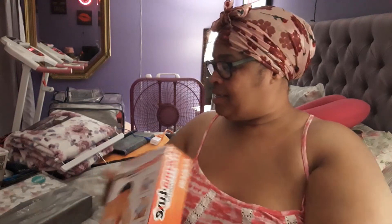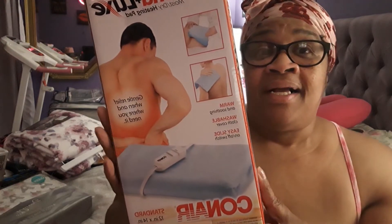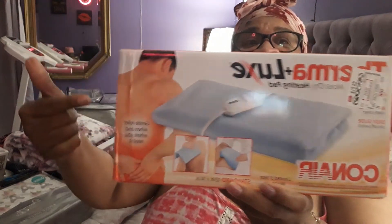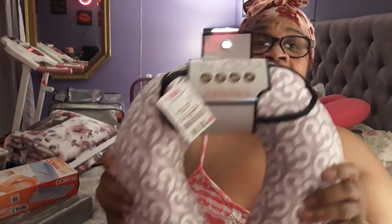I bought me a heating pad — I needed another one. I got two of them now, but I needed another one. It can help my back. I also got me another one for my neck.